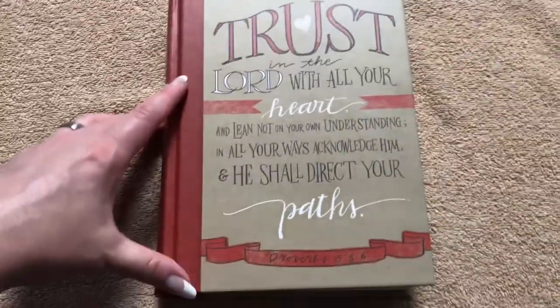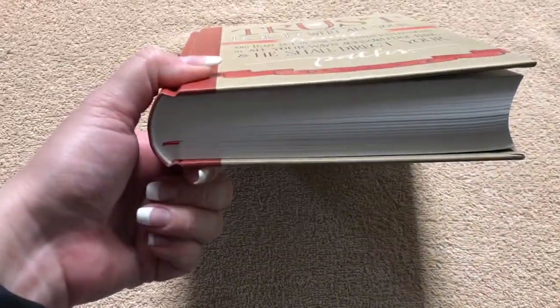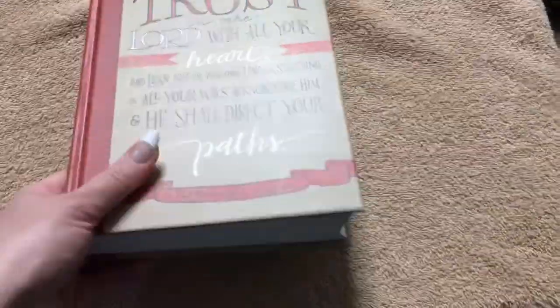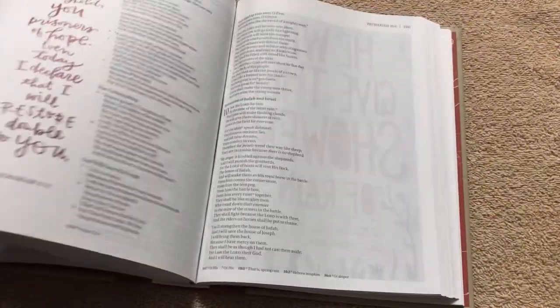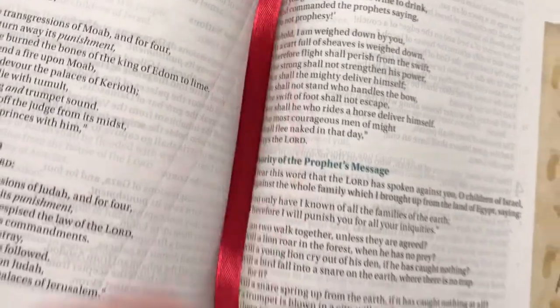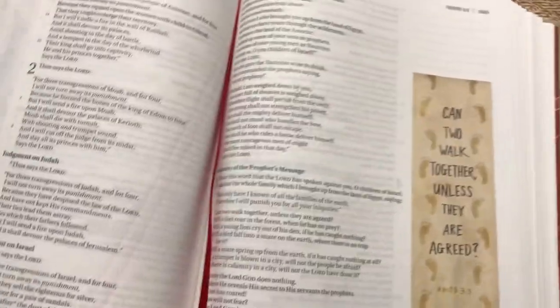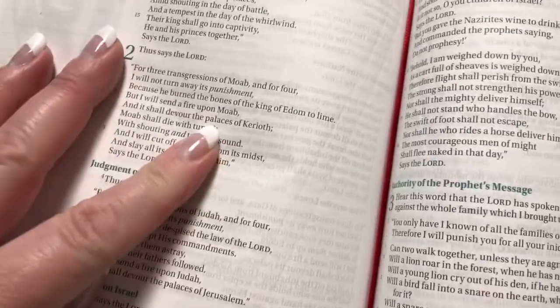This one measures at eight and a quarter inches tall, six and a half inches wide, and an inch and three eighths thick. One thing I do want to point out on this particular one — because not all journaling type bibles have this — is that it does come with a ribbon marker. A real simple one, but it is always nice to have one.